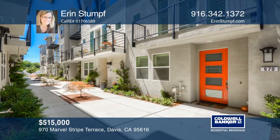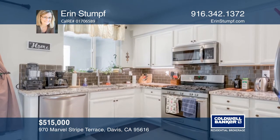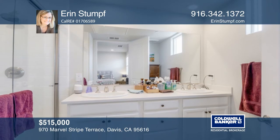This two bedroom, two and one half bath home is in the popular Cannery. You will love the stylish kitchen with stainless steel appliances. The master suite has a walk-in closet and an en-suite bathroom. There are laminate floors, a covered terrace, and a two car garage.